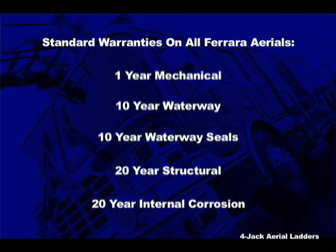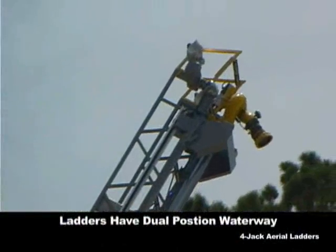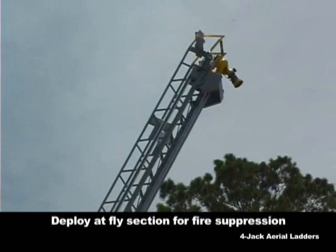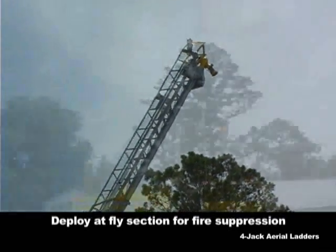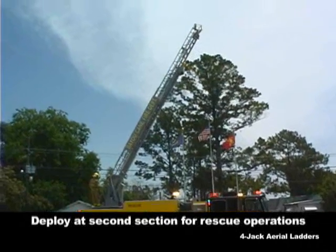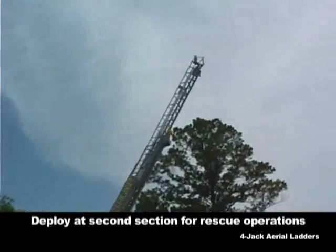With all the things to concern yourself with in the fire department, warranty coverage should not be one of them, especially on your aerial apparatus. One of the most popular options on Ferreira aerial ladders is the dual-position waterway. It's electrically actuated at the turntable, meaning the operator never has to walk to the end of the ladder and pull a pin. A simple flip of the switch when the ladder is fully retracted allows the operator to choose between rescue and water tower operations.